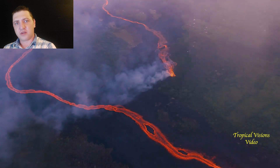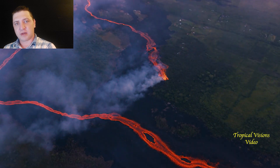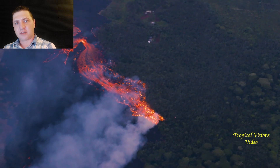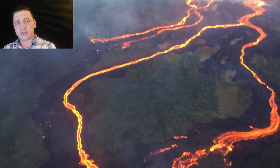There is now only one single spot making ocean entry. A second channel which was coming down and helping feed the ocean entry has had a breakout upslope, where lava is now pathing down along the east side of the previous lava flow.